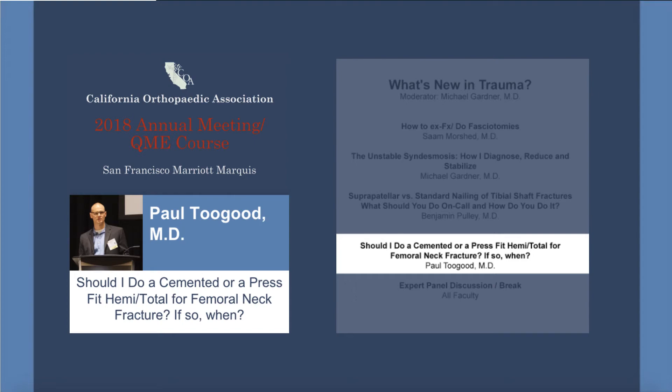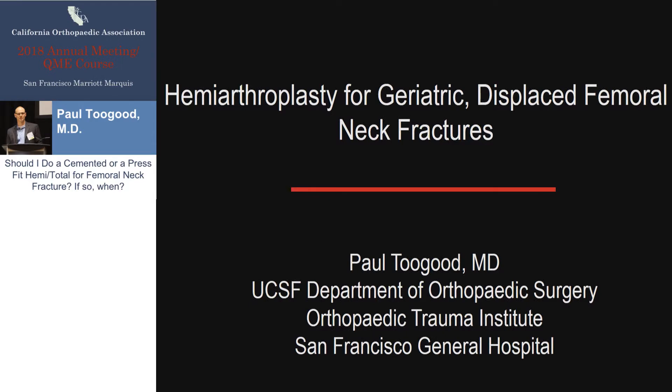Good morning. I'm Paul Tugud from the University of California, San Francisco, and I've been asked to talk about an extremely common topic, which is displaced geriatric femoral neck fractures. To be clear, I'm not talking about femoral neck fractures in the young, and I'm not talking about femoral neck fractures that are valgus impacted or non-displaced. I'm talking about elderly patients with displaced injuries.